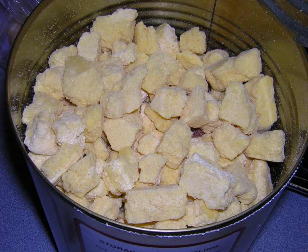Shelf-stable food is food of a type that can be safely stored at room temperature in a sealed container. This includes foods that would normally be stored refrigerated but which have been processed so that they can be safely stored at room or ambient temperature for a usefully long shelf life.